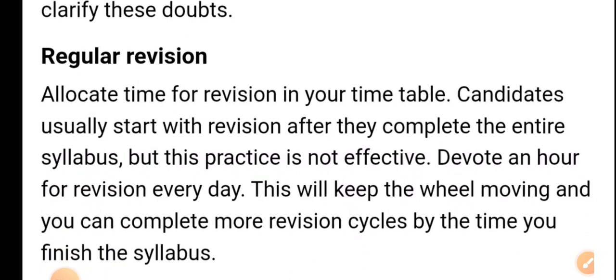Make regular revision a priority. Allocate time for revision in your timetable. Candidates usually start revision only after completing the entire syllabus, but this practice is not effective. Devote at least 30 minutes to an hour for revision every day. This will keep the momentum going and allow you to complete more revision cycles by the time you finish the syllabus.